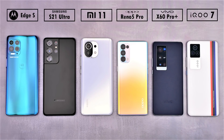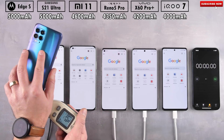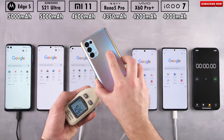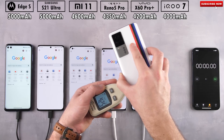We have the largest battery on the left with the brand new Motorola Edge S and Samsung Galaxy S21 Ultra, both with 5,000 mAh batteries. Then we have the Xiaomi Mi 11 with a 4,600 mAh cell, the Oppo Reno 5 Pro with 4,350 mAh, and the smallest cells on the right being the recently released Vivo X60 Pro Plus and iQoo 7 with 4,200 and 4,000 mAh batteries respectively.